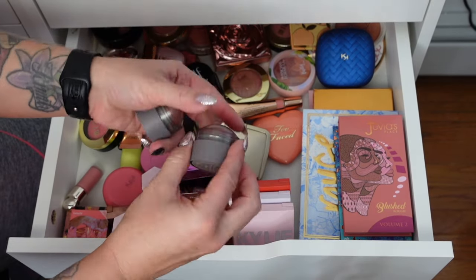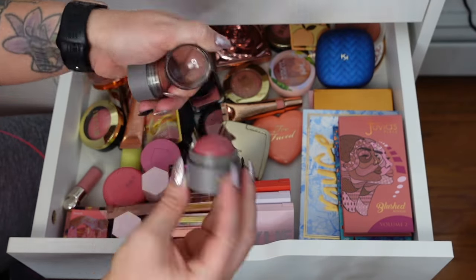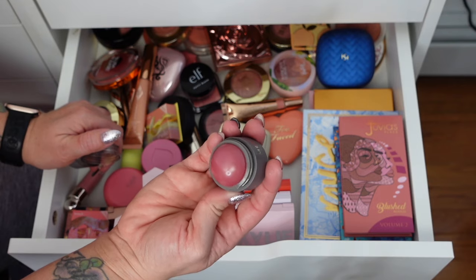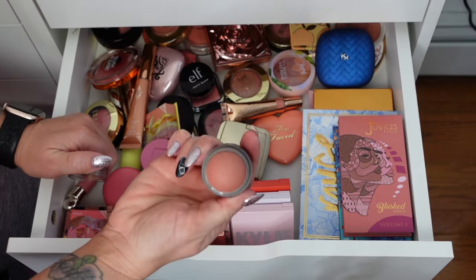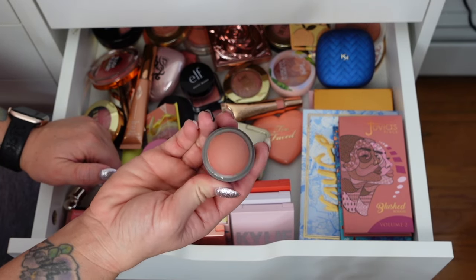These two are from Merit — a cream blush. This one is in Cheeky. I love this shade, it's really pretty — kind of like a raspberry. Even though it's cream it does go on nicely on top of powder. And then this one in Beverly Hills — I used that one so much with a brush. Really like it.